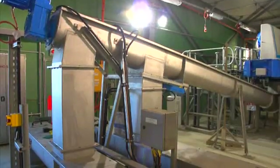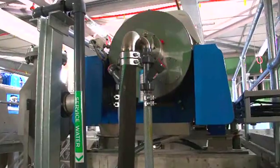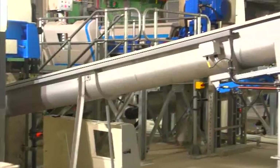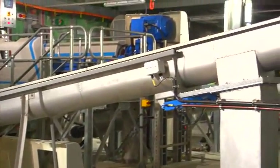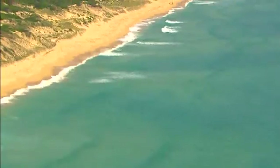Backwash from cleaning these filters is collected and pumped to the solids treatment building. Here, it is thickened and de-watered in a settlement and centrifuge process. Solid material is taken off site, while the separated, clean, salty water is returned to the sea.